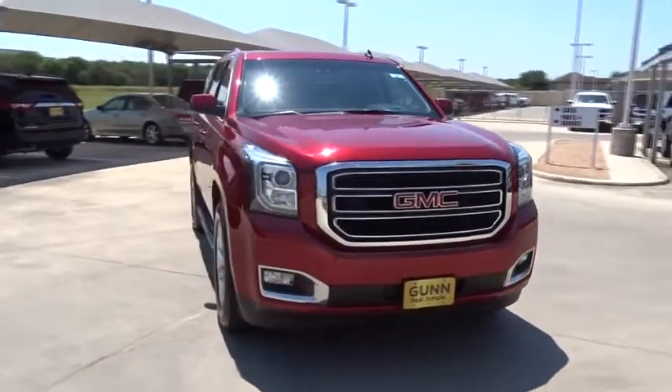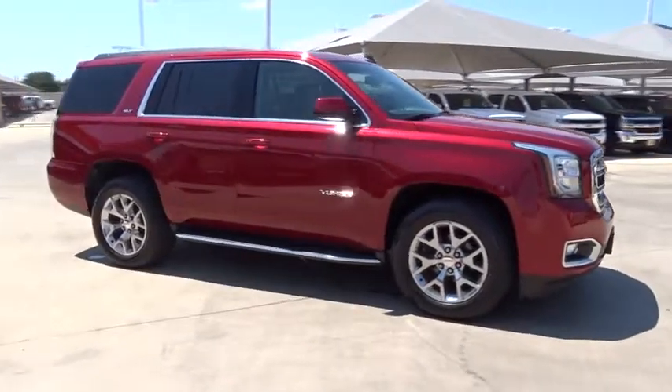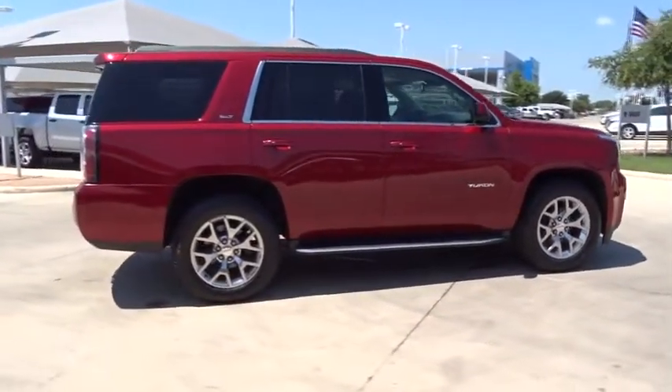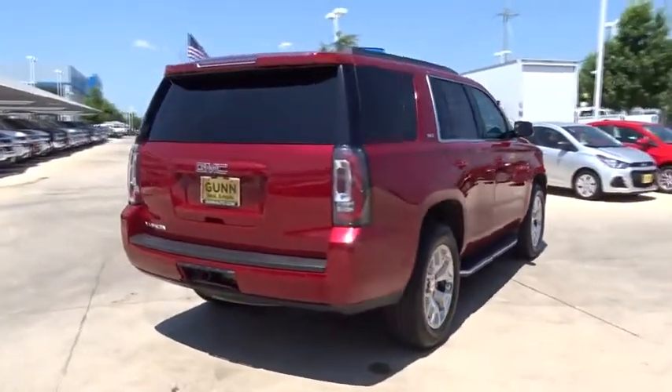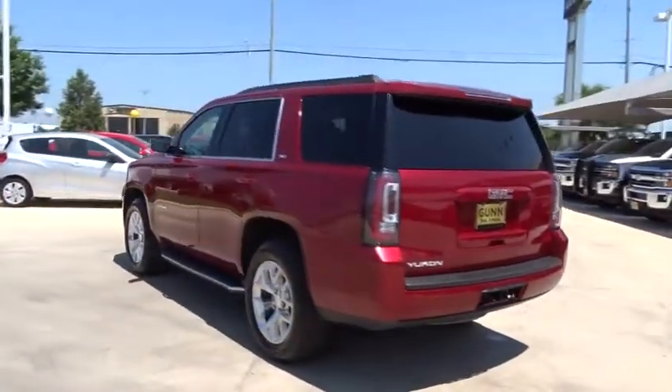The 2015 GMC Yukon. Peace of mind comes standard with GMC's 100,000-mile, five-year powertrain warranty and Yukon's five-star frontal crash test rating. Boasting a Vortec engine with active fuel management and flex fuel, the Yukon is agile and capable.